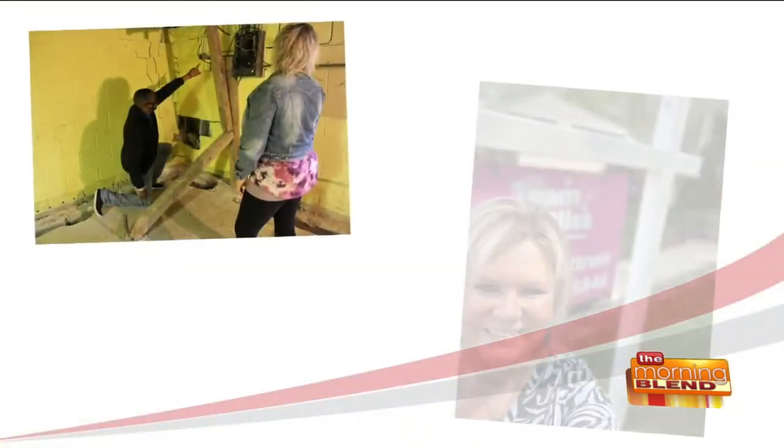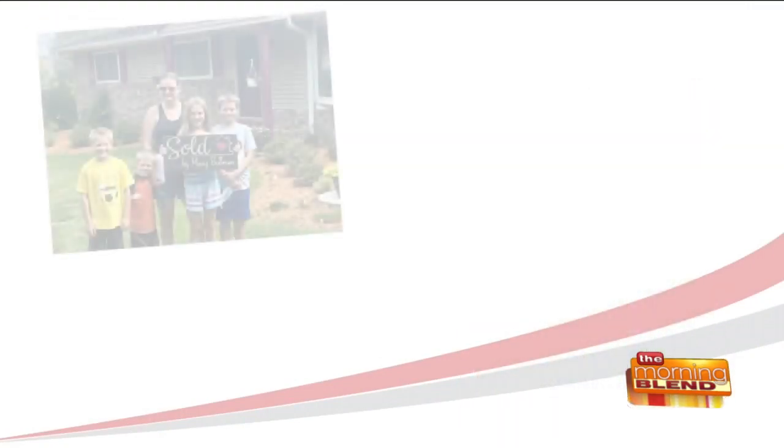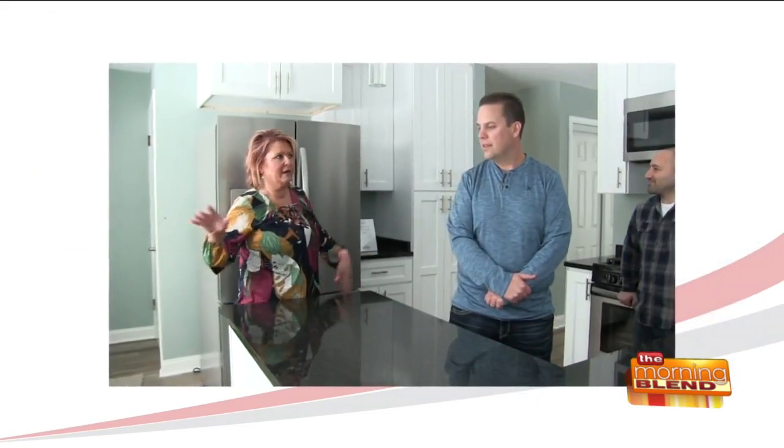Welcome back to The Morning Blend. In real estate right now, it is a seller's market. That means there aren't enough houses for all of the people who want to buy them. Missy Buttrin from HomeWire Realty and Cell 911 has been a local realtor for almost nine years, specializing in working with buyers and sellers, as well as cash investments and flips. She joins us now with a solution to help create more inventory.